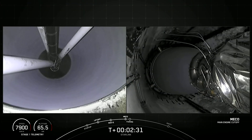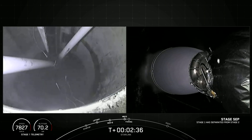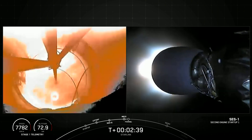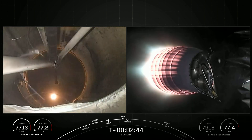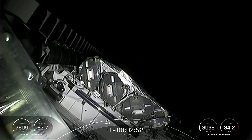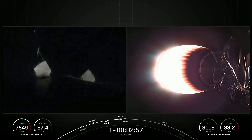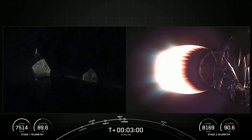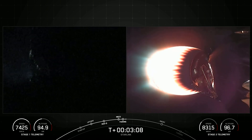MECO, stage separation confirmed, and SES-1. Fairing separation confirmed — you can see those two fairing halves separating and falling away from the second stage. Both fairing halves that flew on today's mission are flight proven, with one half flying for the fourth time and the other its fifth. We'll be attempting to recover both fairing halves using our recovery vessel, Bob. Both stages are on nominal trajectories.